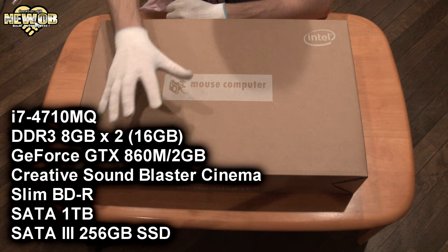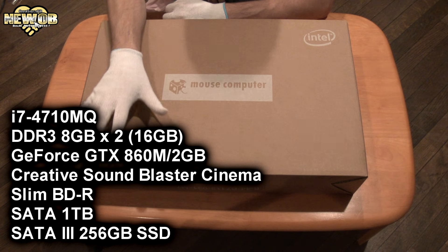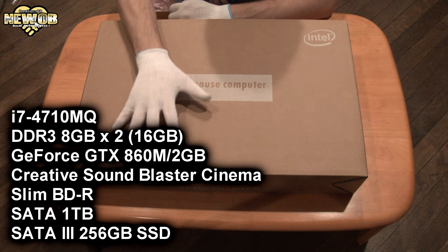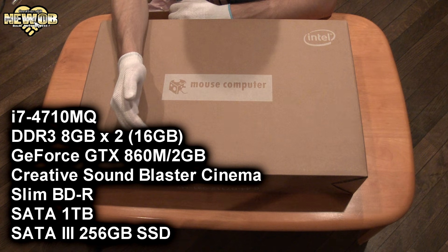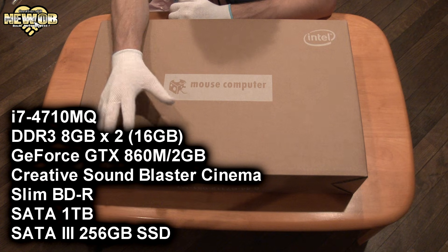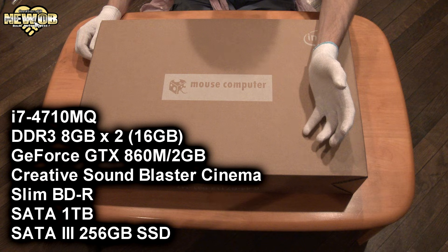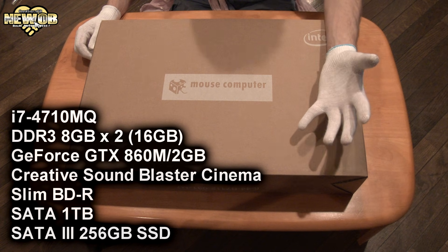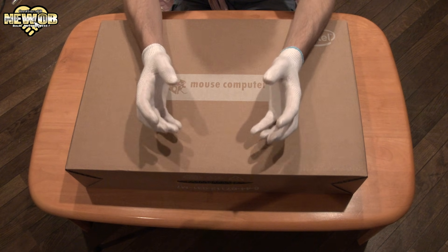If you don't know Mouse Computers, it's basically a Japanese company that makes very good computers at very good prices. This computer is basically the best one I could purchase at a good price. There were better ones, but going up one higher graphics card meant doubling the price of the system — just too much for a little bit more power. It also had one with a better CPU but it wasn't that much better, and yet again the price doubled.